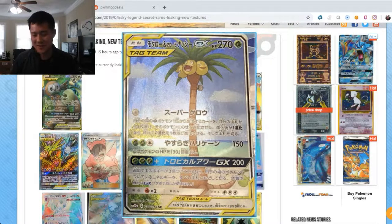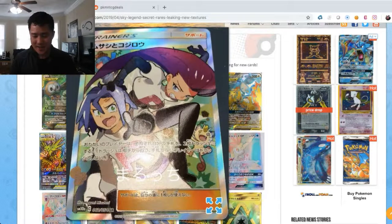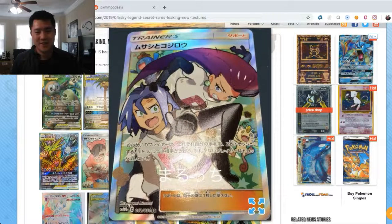Next is the Team Rocket trainer card. Here we have the classic Jessie and James, and I felt like this is very true to the original Pokemon series — Jessie and James of Team Rocket with Meowth and Wobbuffet, constantly messing everything up for their evil schemes. I feel like this is a great art for this card.